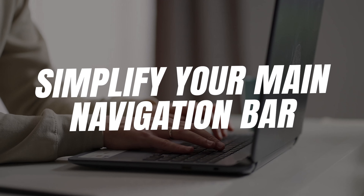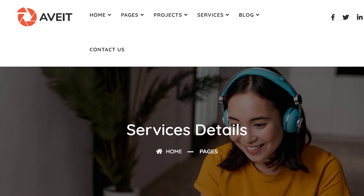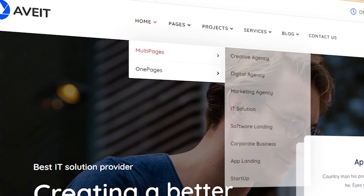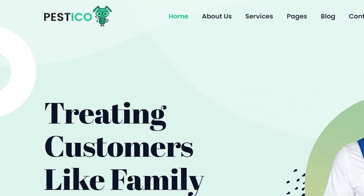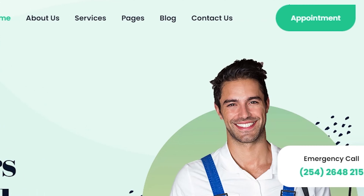Small change number two is to simplify your main navigation bar. If you've ever spent a Saturday night endlessly scrolling till you hit the bottom of Netflix, you know that an overwhelmed mind makes no decision at all. And if you've ever been on a website with a navigation bar that stretched into a second row, it's exactly the same. Even consolidating and making each option a dropdown with multiple choices can end up being a lot. So just make sure your navigation has five buttons max, linking only to your most important conversion-focused pages.